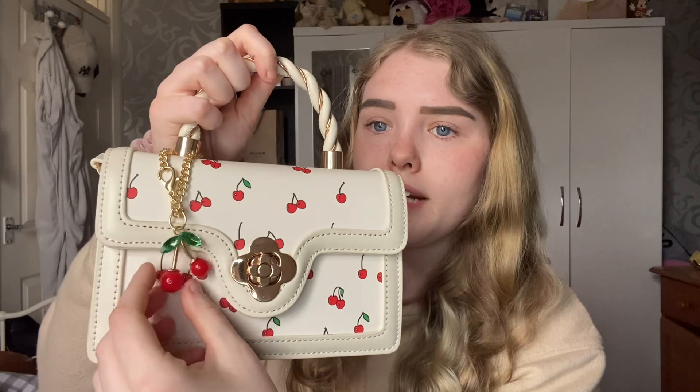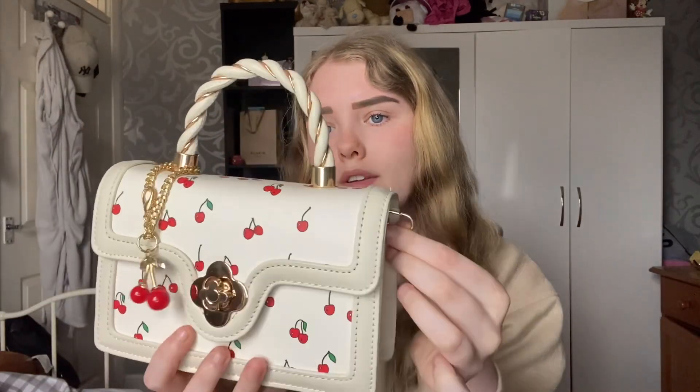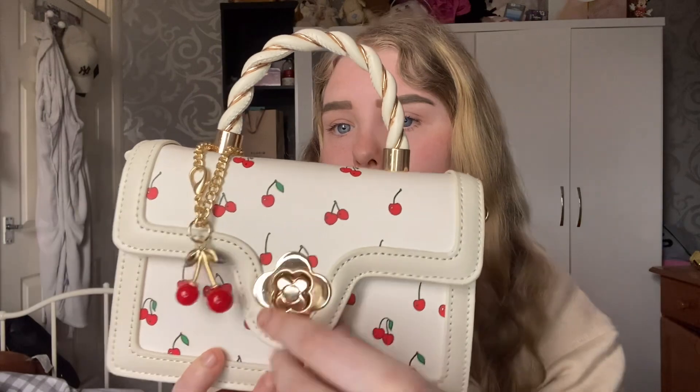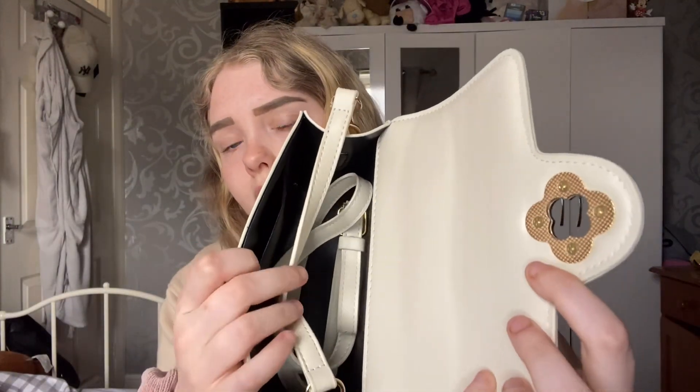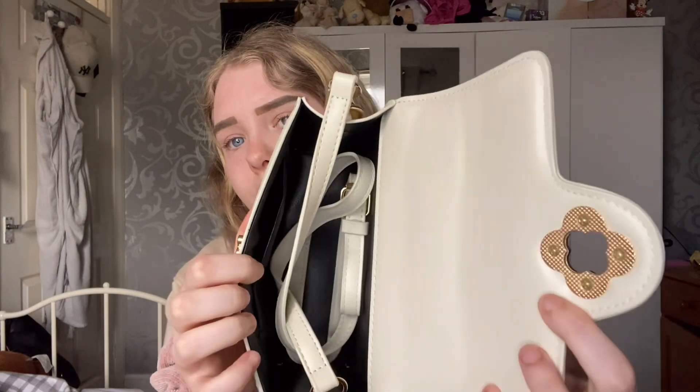Next up is one of my recent favourites — this cherry detail bag. It has a little cherry charm on the front which is really nice. I love the detailing of the twisted strap, and it does have a longer strap on the sides. It twists open, and there are longer straps inside with a nice beige colour. I love this bag for the summer — super adorable.